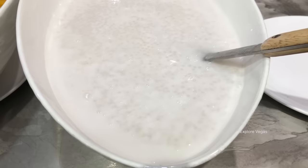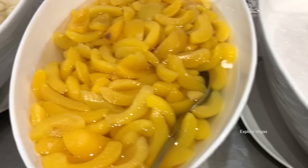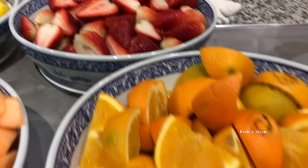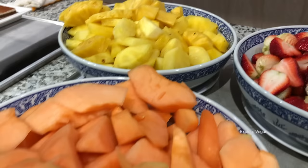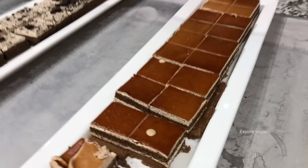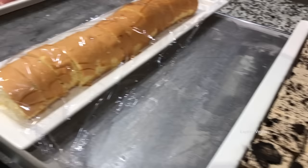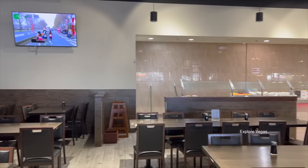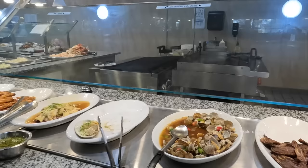Finish your meal on a high note with some ice cream. They have rainbow sherbet, cookies and cream, chocolate, vanilla, strawberry, green tea, and red bean. Here's tapioca pudding, some peaches, and litchi. Definitely some nice fruit here - they have oranges, strawberries, pineapple, and cantaloupe. They have some cakes as well - this one looks like a tiramisu, an Oreo cake, a nice vanilla roll, and some pudding.